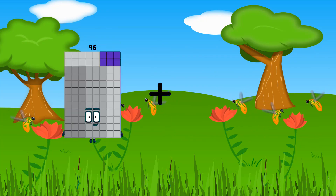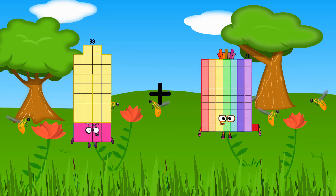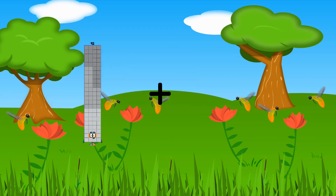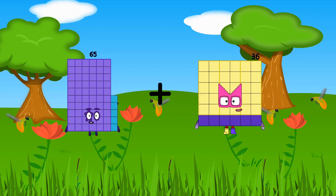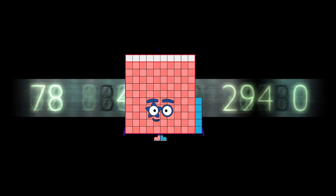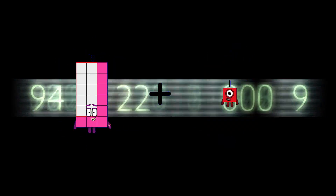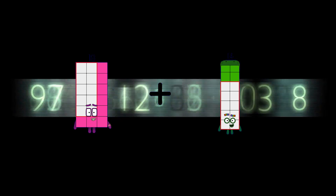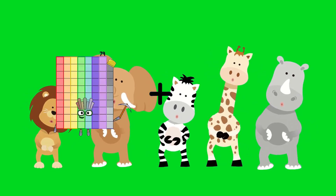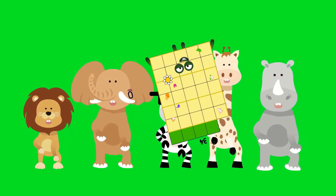38 plus 71 equals 109. 65 plus 50 equals 115. 18 plus 14 equals 32. 0 plus 34 equals 34.